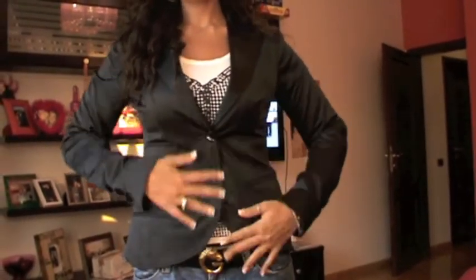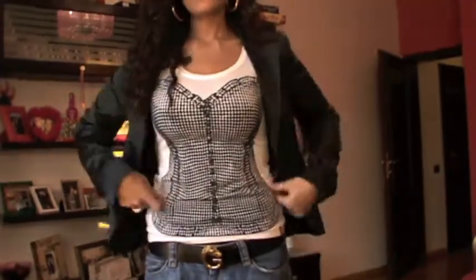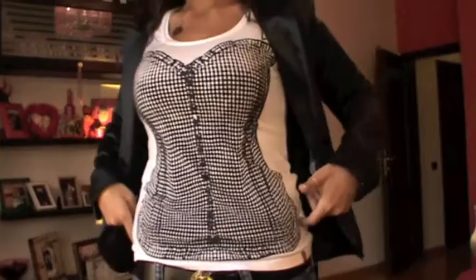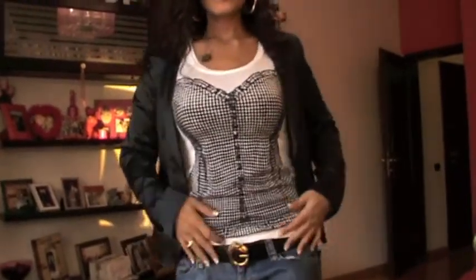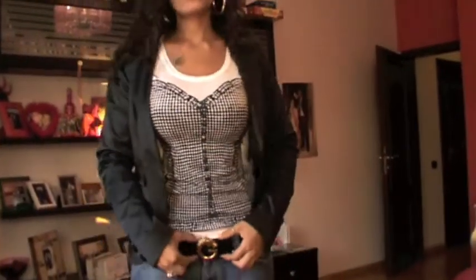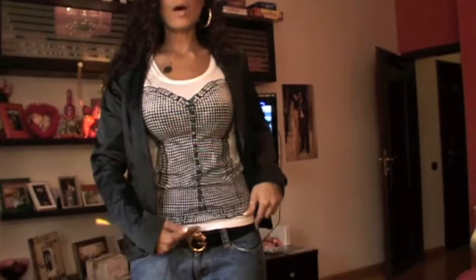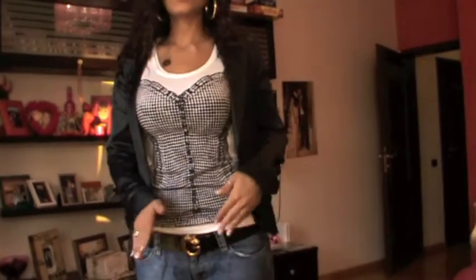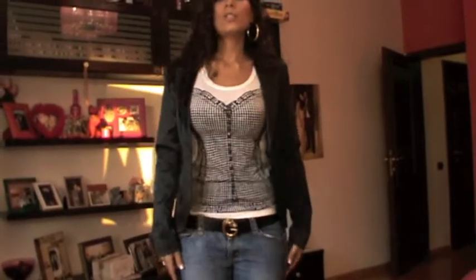For the outfit, I'm wearing this blazer jacket from Bebe — I got this like two years ago, so it's pretty old, but I really love it. It dresses up the outfit because I'm wearing just a t-shirt underneath — it has a sleeveless top design and it's white. For my belt, I'm wearing this Gucci belt with a gold buckle and black leather, which is also pretty old.